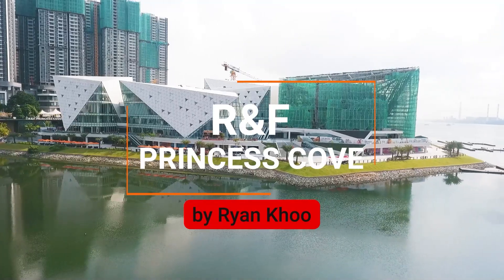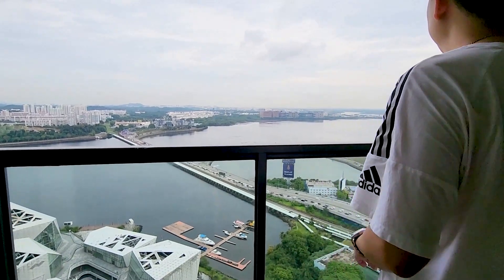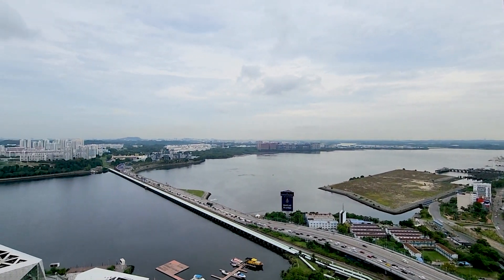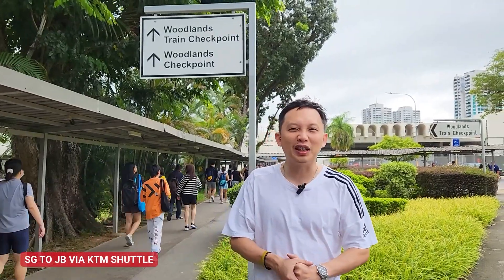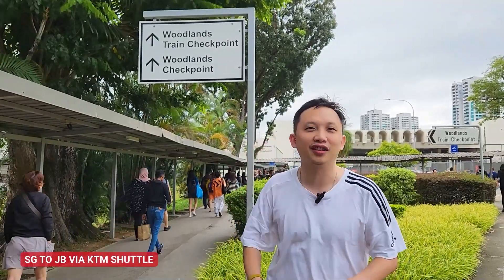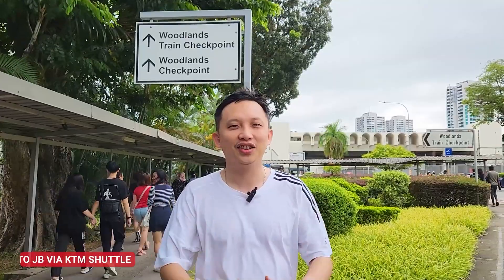In today's video, I'm going to visit Johor Bahru from Singapore via the KTM Shuttle and do a full thorough video walkthrough of R&F Princess Cove on-site. So today we're going to go to JB via the KTM Shuttle and we are at the Woodlands Train Checkpoint. This is something that many of you have not tried out before, so let's check it out.